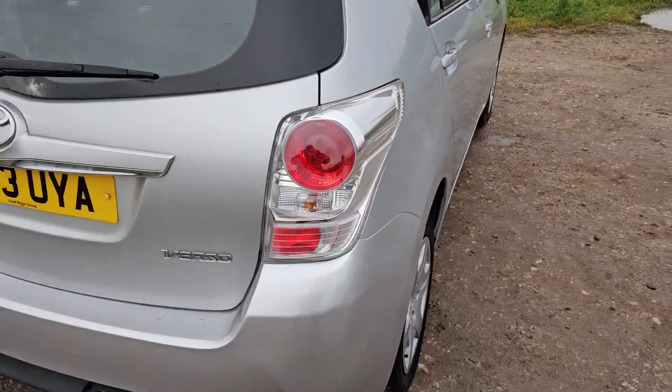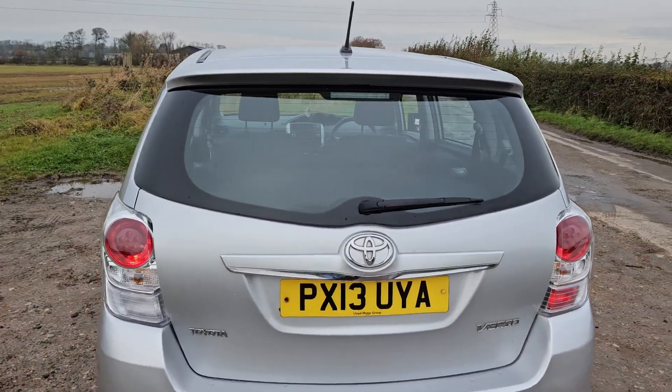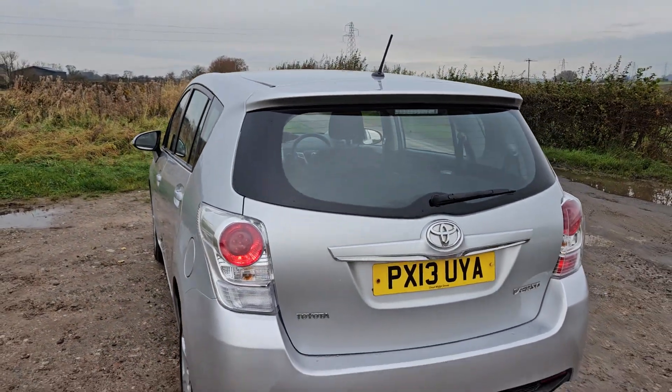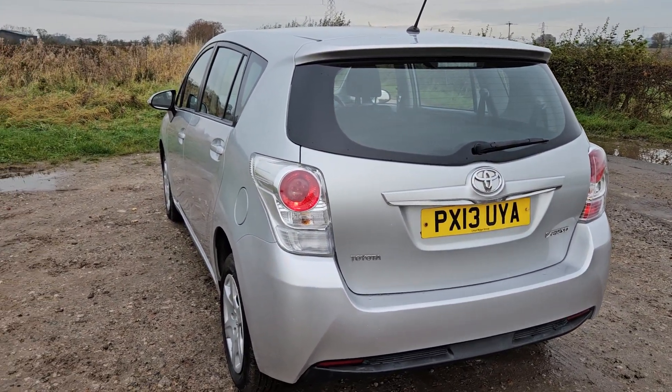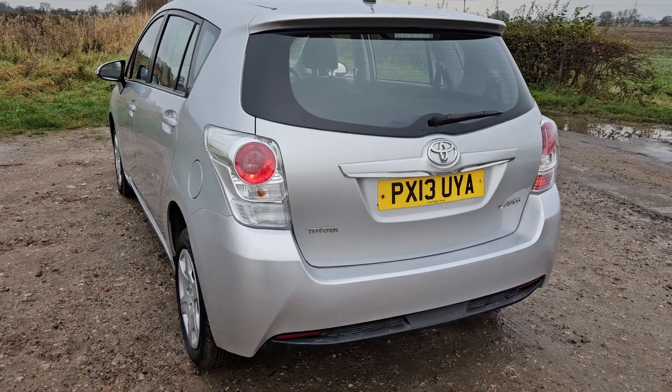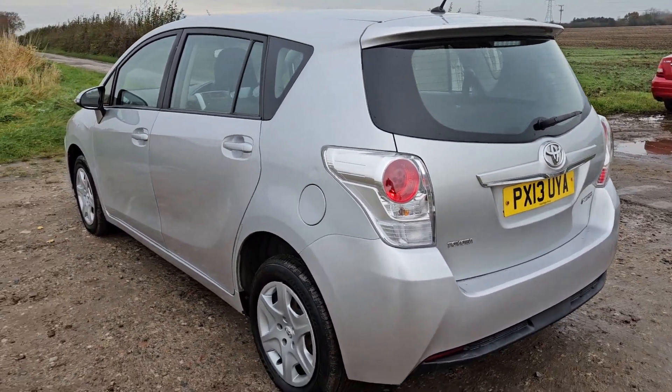It's a very good boot space as well, as you can probably see from the gallery of pictures. When you have the back two seats down, it gives a massive boot space. So it's also a great workhorse and a family car — a very good all-rounder.